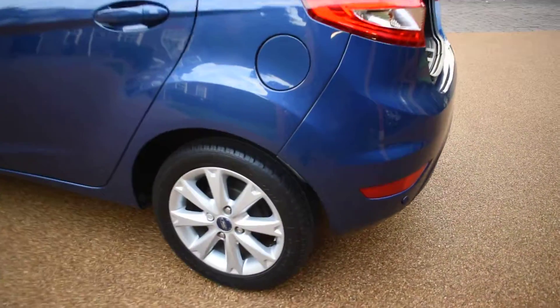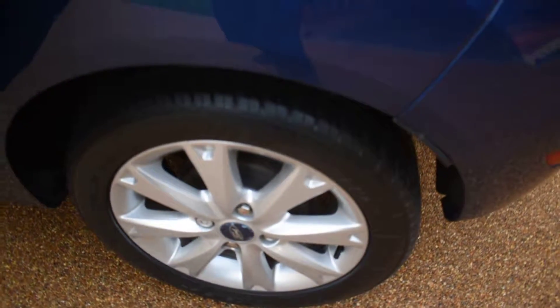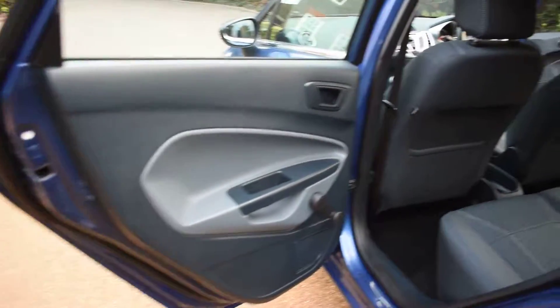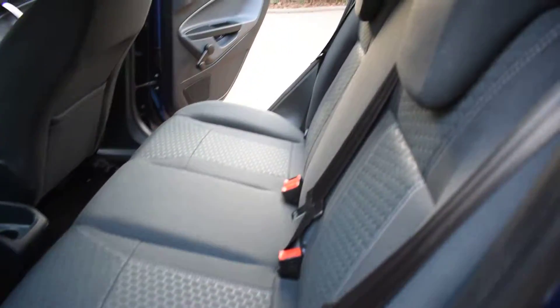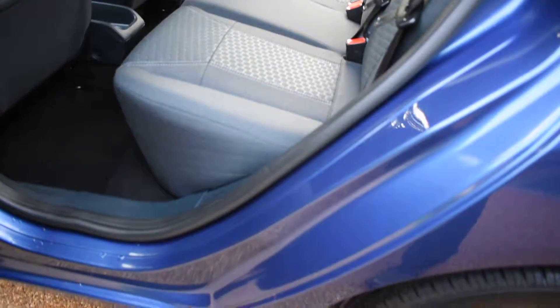Here we have the near side rear wheel, which is perfect with no damage. And the near side rear door card, along with a view of the rear seats from the near side. The seals and the inner wheel arch here are perfect again with no damage — no seat belt digs or scratches.